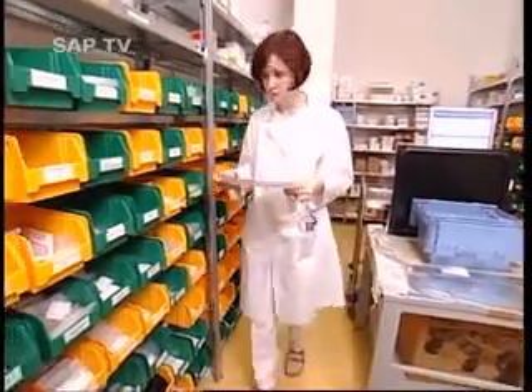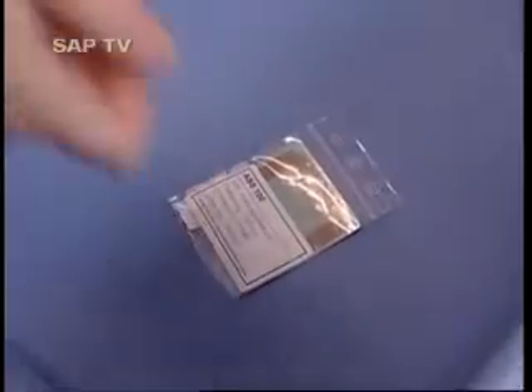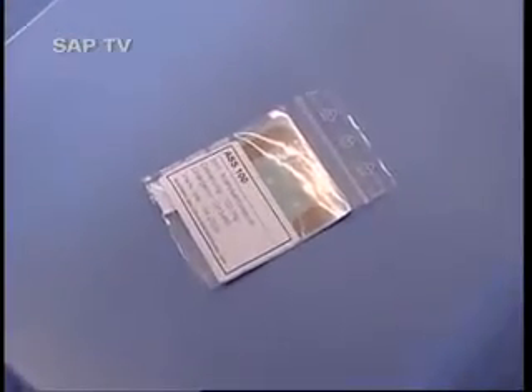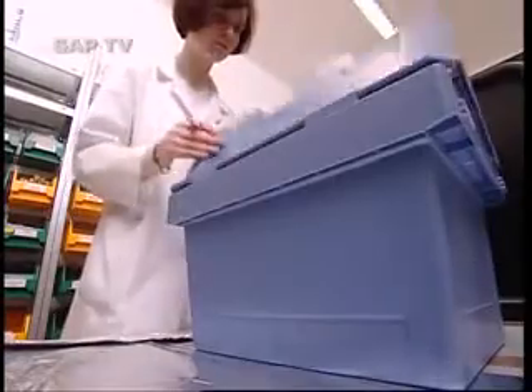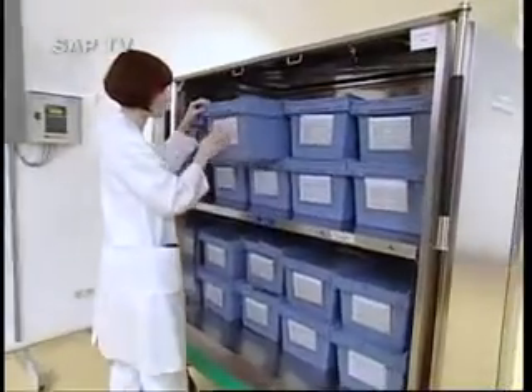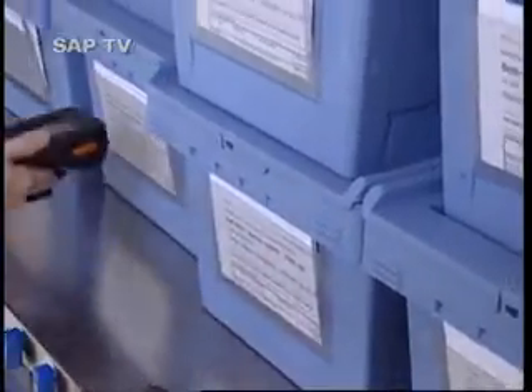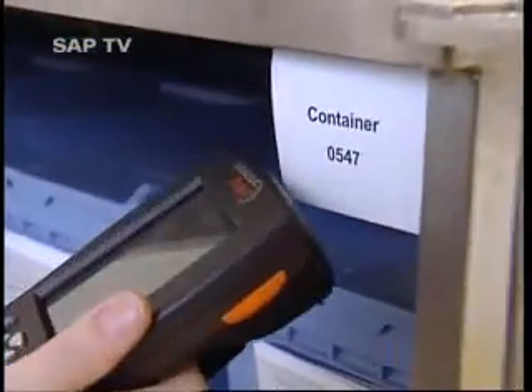Prescriptions are sent to the hospital's pharmacy. There, the pharmacist puts together single doses for each patient into transport boxes. With an attached RFID tag, every medicine is scanned automatically when put into the box. This makes it impossible to get medications mixed up.